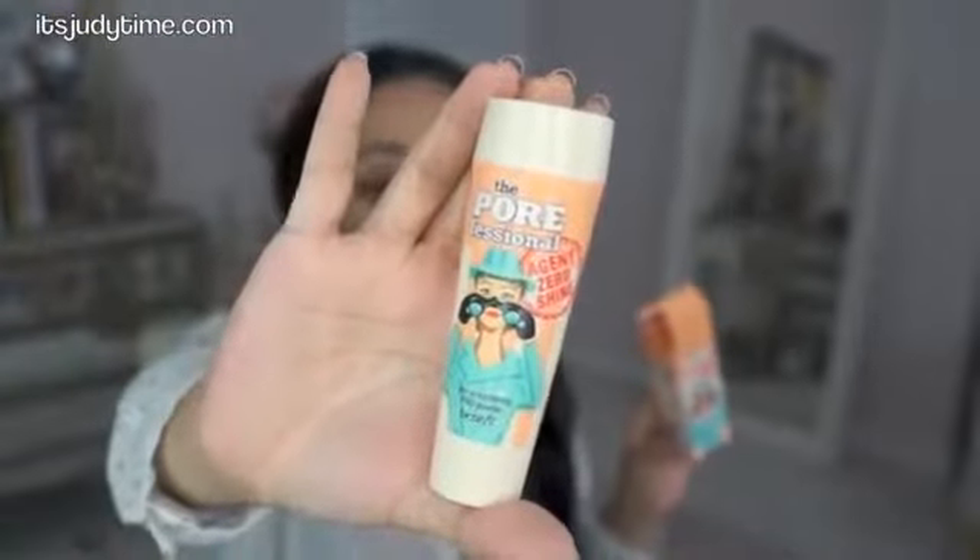I also picked up Benefit's The Porefessional Agent Zero Shine — it's a loose powder pretty much. It comes with a twist-off brush. Oh, there is a brush! Look how neat that is — it's kind of cute. You open it up and then swirl around your brush. It's kind of a small, dense brush. We'll see how this works; I'm going to have to try this out.